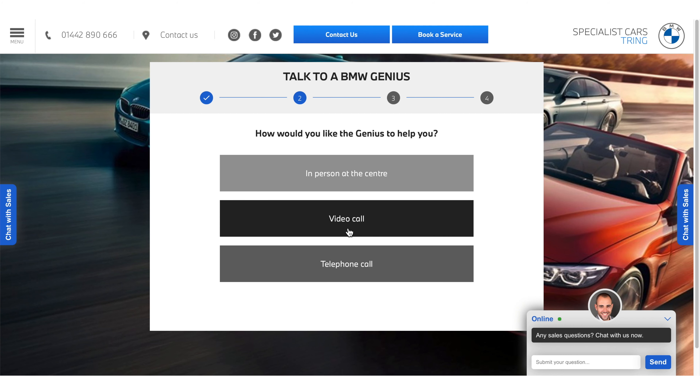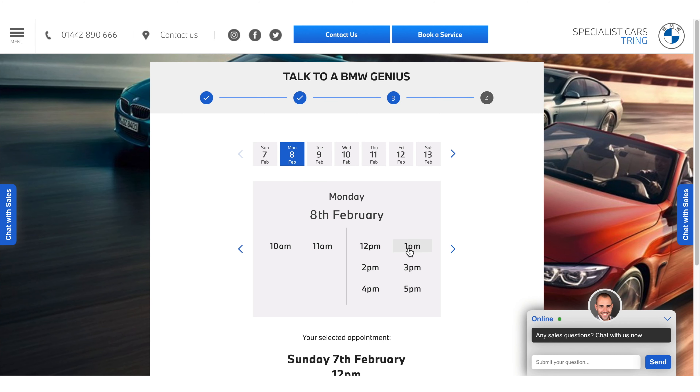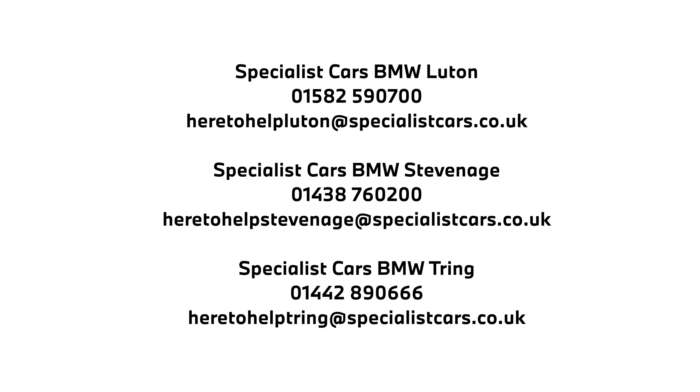Our live chat service is also fully operational and is available all day for any questions you may have. To get in touch with a member of our team please use the following details. We look forward to hearing from you.